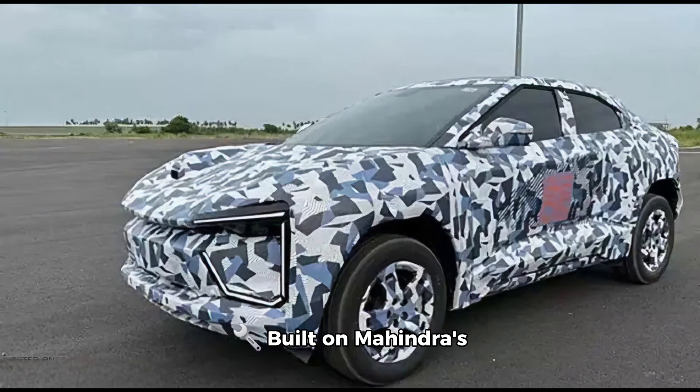Built on Mahindra's Inglow platform and utilizing components from Volkswagen's MEB architecture, the B.E.O. 5 will offer three powertrain options: TAR WD and AWD. With battery options of 79 kWh and 82 kWh, you can expect a range of around 586 km.